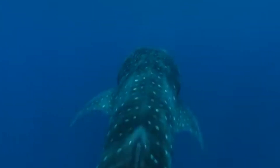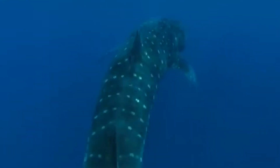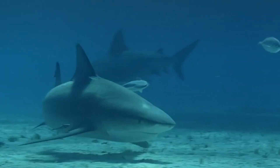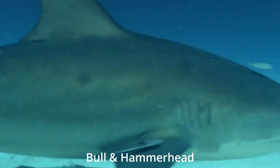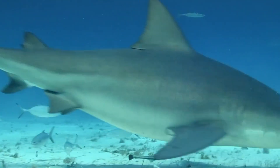While most sharks are cold-blooded or ectothermic, where their body temperature matches the temperature of the waters they swim in, five species of sharks possess some warm-blooded or endothermic capabilities, including the white shark, the short and long fin mako, the porbeagle and salmon sharks.